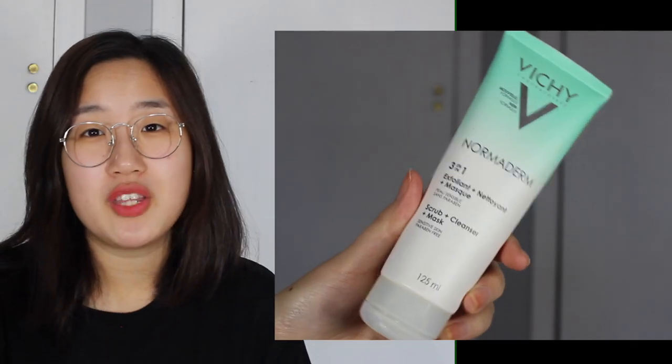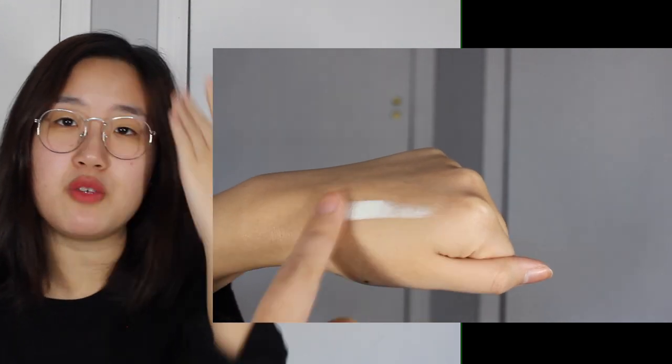One of my favorites for breakouts is the Vichy Normaderm 3-in-1 Scrub Cleanser and Mask. It's a creamy green product — you paint it on, let it harden for about five minutes, then wash it off. It also has particles that exfoliate your skin as you wash it off. It contains clay, which is a key ingredient for deep pore cleansing. After using it, I feel like my pores have definitely shrunk and my skin feels so much more clean and refreshed.